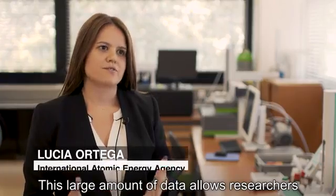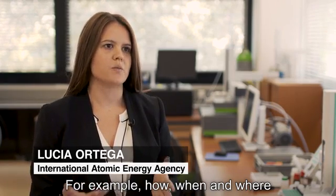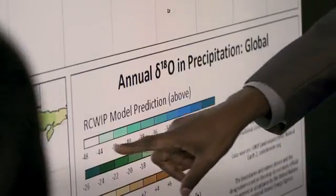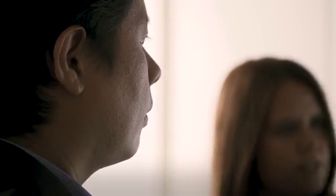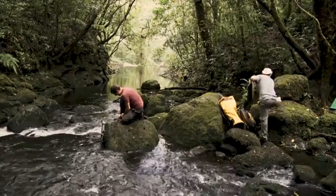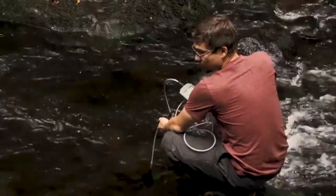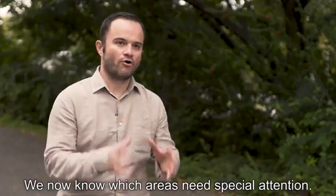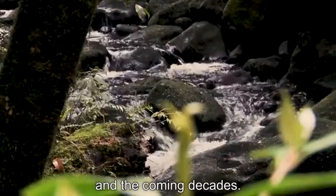This large amount of data allows researchers to better understand the water cycle — for example, how, when and where water is recharged. This information is key for managing water resources, especially in the light of climate change. The datasets and maps are available to download for free and can be used in many ways. For example, in Costa Rica they are helping the government identify key locations to protect groundwater, so they can target conservation measures and avoid drought. We now know which areas need special attention and how to protect them to ensure water supply for now and the coming decades.